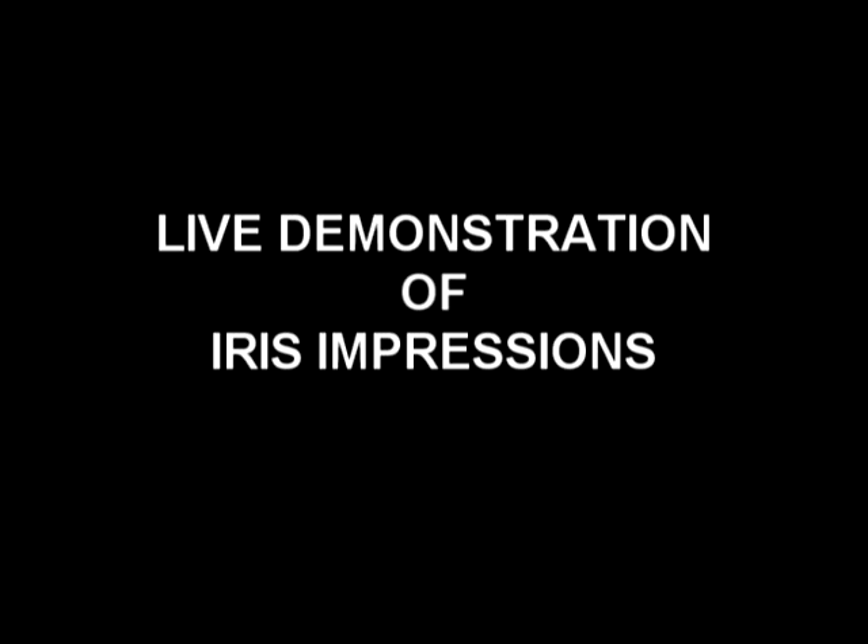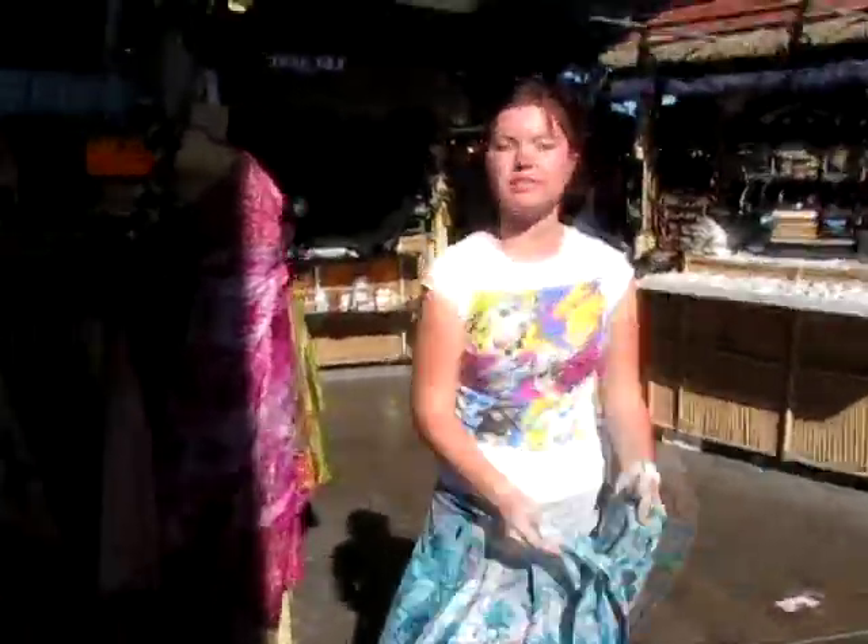Expand the camera! You won't see it, you won't hear it! They can't hear it, don't worry, we're good! Come on! So, what is it, what do we have? It's a wonderful dress, it's a good style!